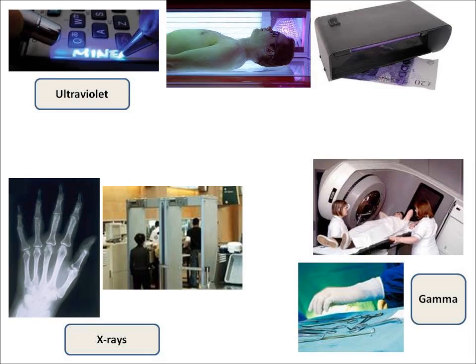Lastly, there's gamma radiation. Gamma radiation is used for sterilizing — that means killing bacteria — sterilizing medical equipment and food. And it can also be used to treat cancer by zapping cancer cells in radiotherapy.